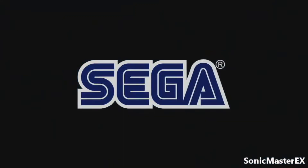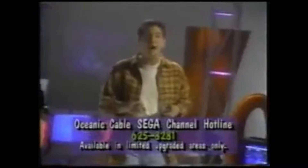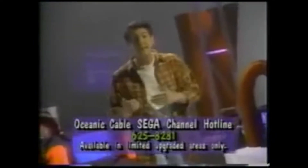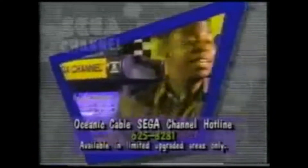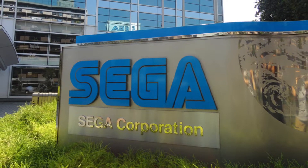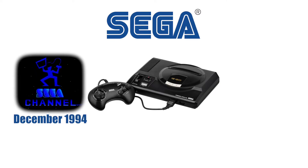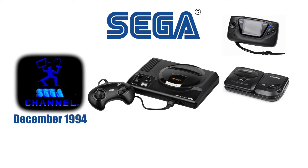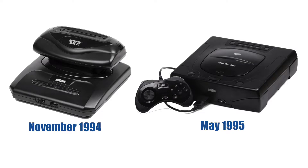All said and done, the Sega Channel was yet another groundbreaking effort from Sega that simply came out at the wrong time. While moderately successful, it never really took off the way Sega had intended. Several factors led to the demise of the service, the first of which is Sega itself — a running theme throughout many of the company's blunders. The Sega Channel launched late in the Genesis lifecycle, and in addition to the Genesis, Sega was already supporting the Game Gear, the Sega CD, and even the Master System in some regions.